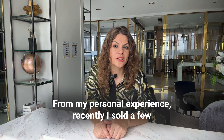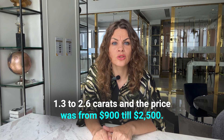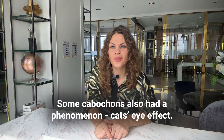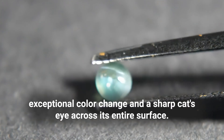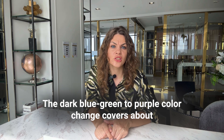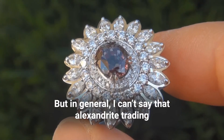From my personal experience, I recently sold a few Sri Lankan Alexandrite cabochons ranging from 1.3 carats to 2.6 carats, priced from $90 to $2,500. Some cabochons also had a phenomenon — the cat's eye effect. A few cabochon Alexandrites showed both an exceptional color change and a sharp cat's eye across the entire surface. The dark blue-green to purple color change covered about 80–85% of the gem, which is why some pieces cost higher than others.